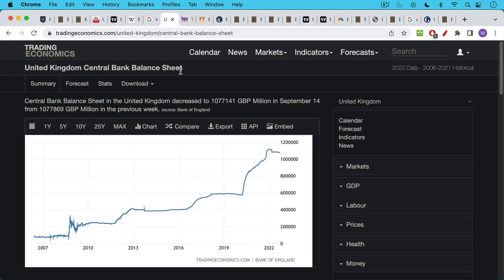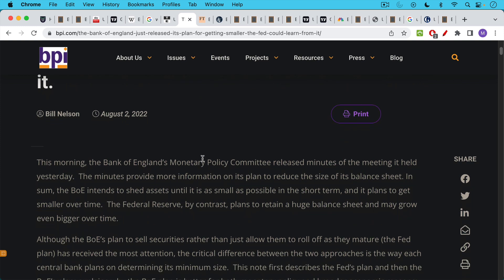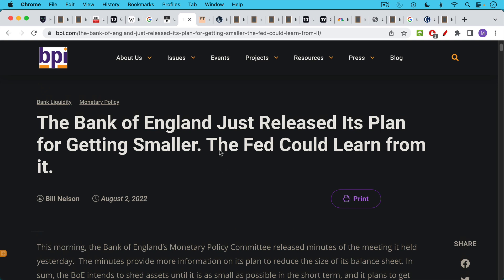Just like in the US, the Bank of England has been buying government bonds and putting them on its balance sheet, still well above pre-2008 financial crisis levels. Over the summer they were signaling they wanted to shrink their balance sheet, even publishing articles saying they would set a really good example that the Federal Reserve should follow. Their plan was to actually sell these gilts rather than just allowing them to mature and roll off, and they reiterated that the Fed could learn from it.